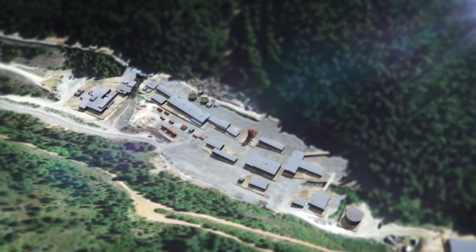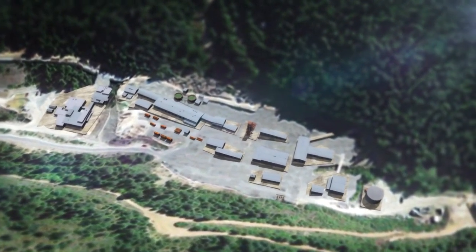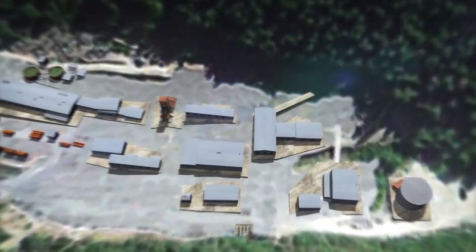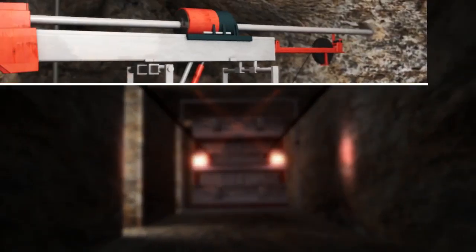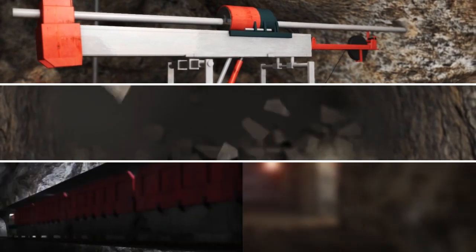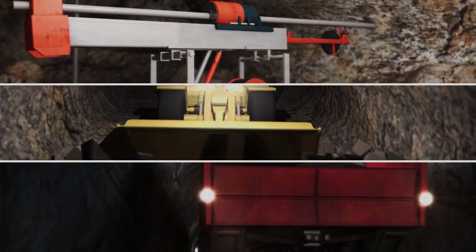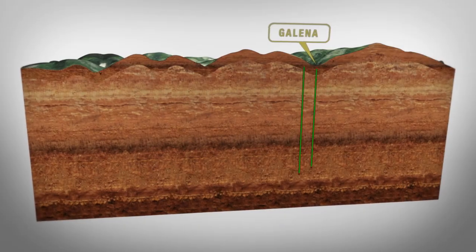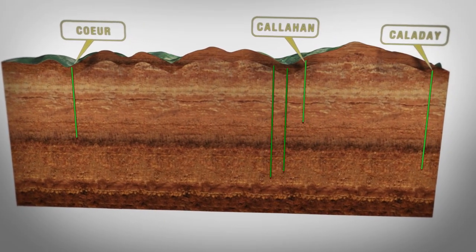Today, silver, lead, and copper are produced at the project's two processing plants. Access to the mining areas is achieved primarily through the Galena shaft. The ore is drilled, blasted, and transported by rail and is then hoisted to the surface for processing. Three other shafts provide efficient transportation of ore, waste rock, and additional ventilation to the mine.